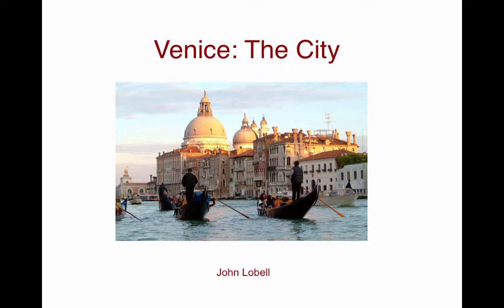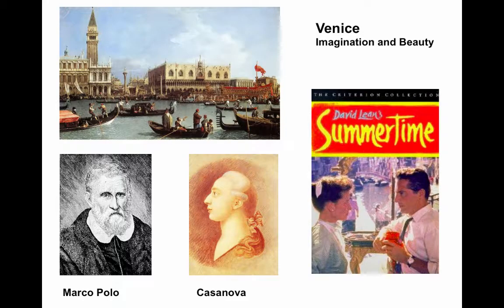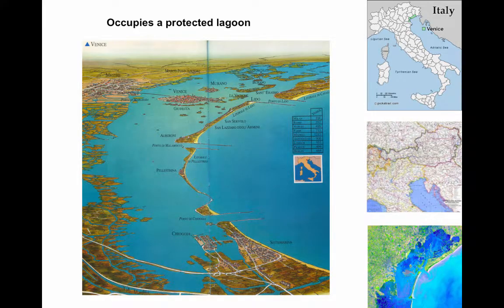The city of Venice: imagination and beauty in art, literature, and movies. We'll begin with the geography of Venice, the protected lagoon, and how the Venetians ended up living on islands in a swamp — how that came about.